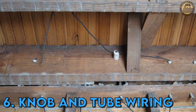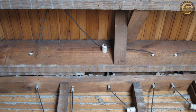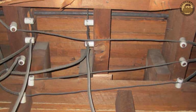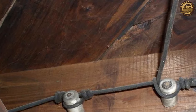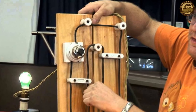Knob and Tube Wiring: A Vintage Electrical Approach. Utilized in buildings from the 1880s to the 1930s, knob and tube wiring represented an early method of electrical installation. This system featured single insulated copper conductors threading through wall or ceiling spaces, secured by porcelain insulating tubes and knobs. Its popularity stemmed from cost-effectiveness compared to contemporary alternatives.